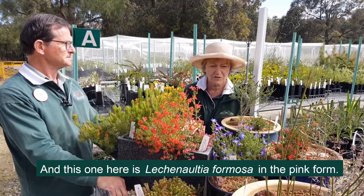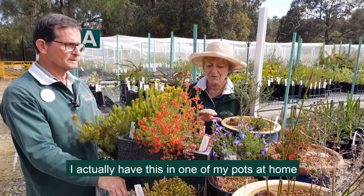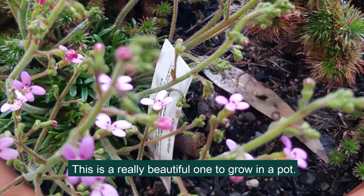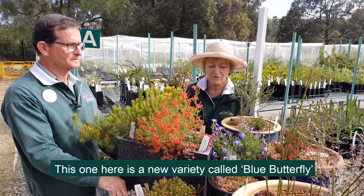And this one here is Leschenaultia formosa in the pink form. I actually have this in one of my pots at home and it's just absolutely colourful — it's flowered for about two or three months, so this is a really beautiful one to have in the pot. And the Leschenaultias do grow well in different pots.